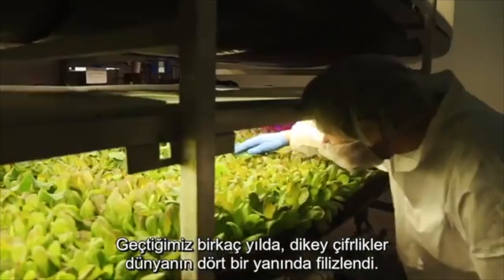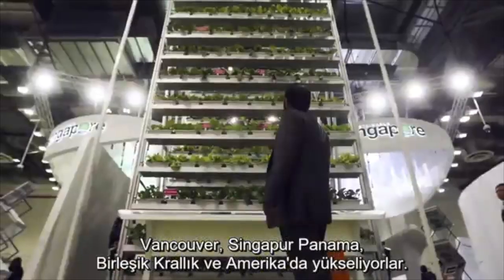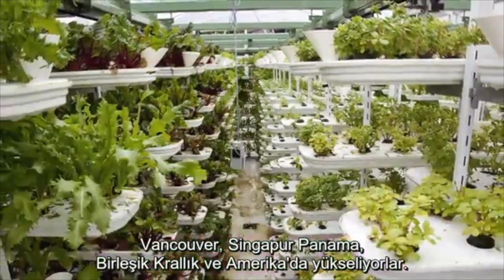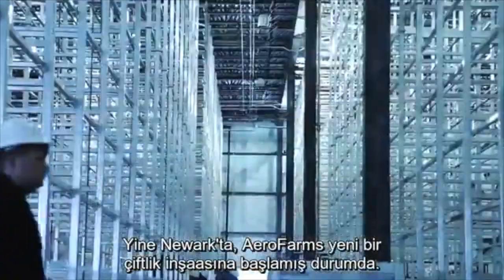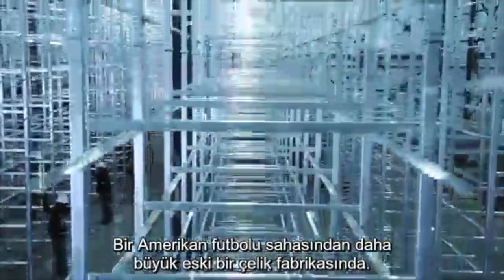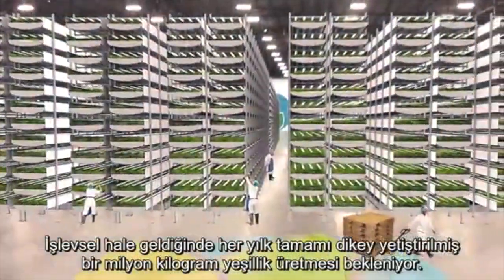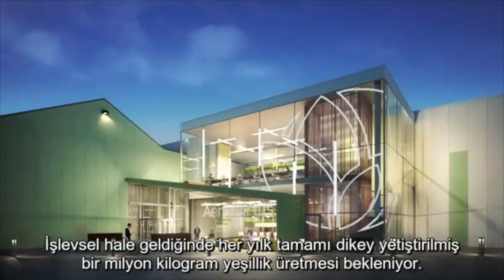Over the past few years, vertical farms have sprouted all over the world, including in Vancouver, Singapore, Panama, the UK, and around the US. Here in Newark, AeroFarms is building out another new farm in a former steel mill, one that's bigger than a football field. Once it's fully operational, it's expected to produce 2 million pounds of greens a year, all grown vertically.